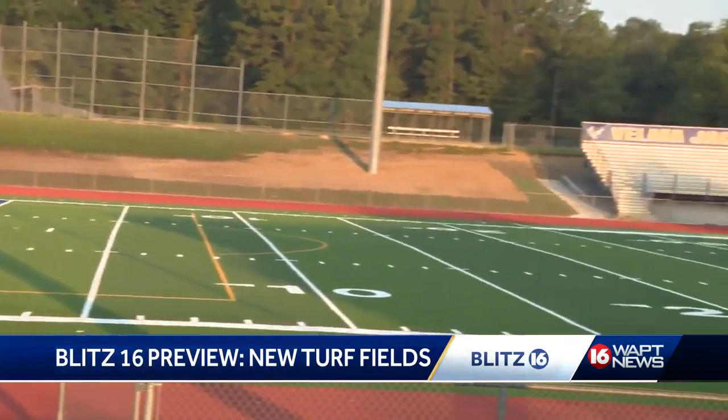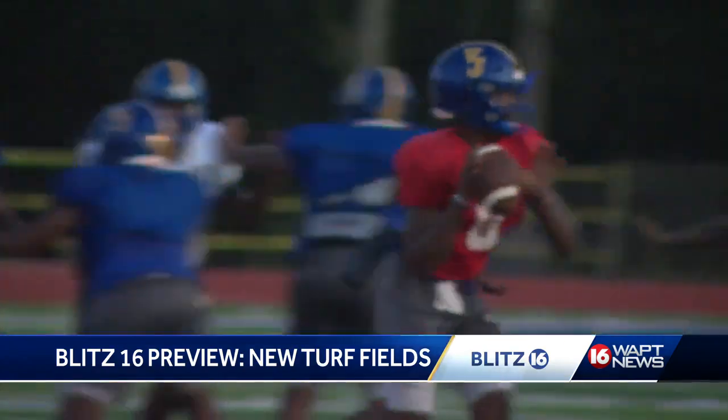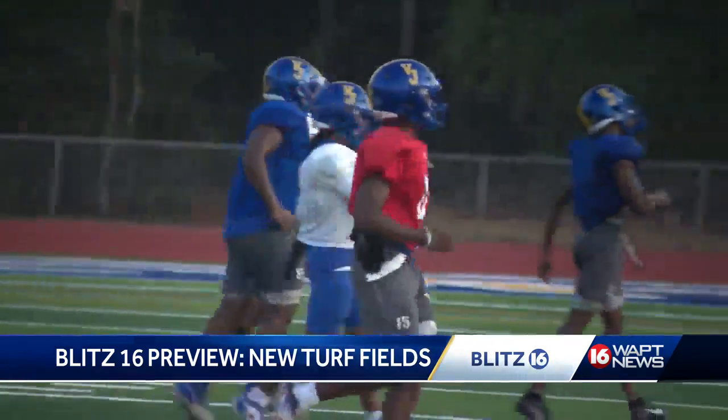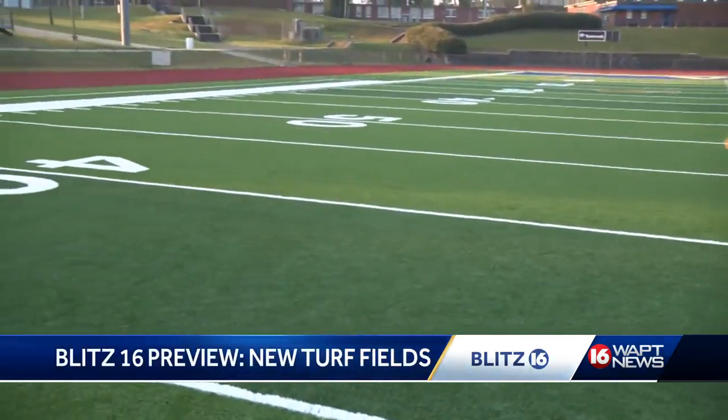That includes the Falcons at Velma Jackson. The heat has been an issue all summer, but the Falcons' newly installed turf helps with the high temps. I tell you this, it's been wonderful for the simple fact that the turf we have now is a lot cooler than what we've had in the past with those rubber pellets. You can see a big difference from that standpoint.